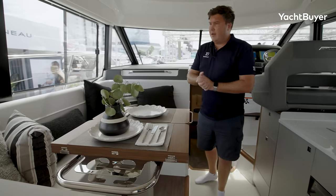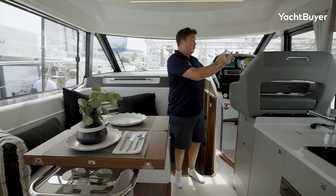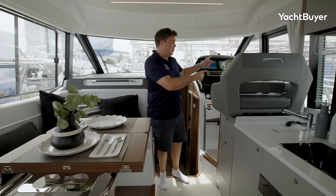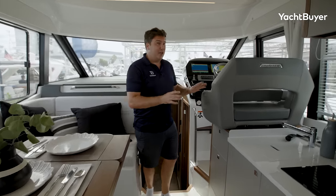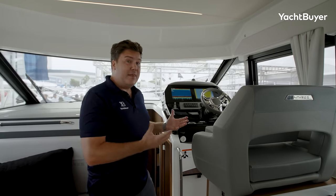There's a big window on this side for ventilation. As I mentioned outside, you've got this really nice big side door as well — great for ventilation and even better for access in and out of this space. And then there's the lower helm station.